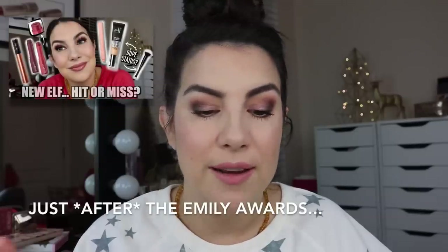If you're looking at the new arrivals section with me as we scroll through, you might see a lot of new elf stuff. I did do a video — I think just before the Emily Awards — on a bunch of new elf, and now it looks like a lot of those products are available on Ulta's website.